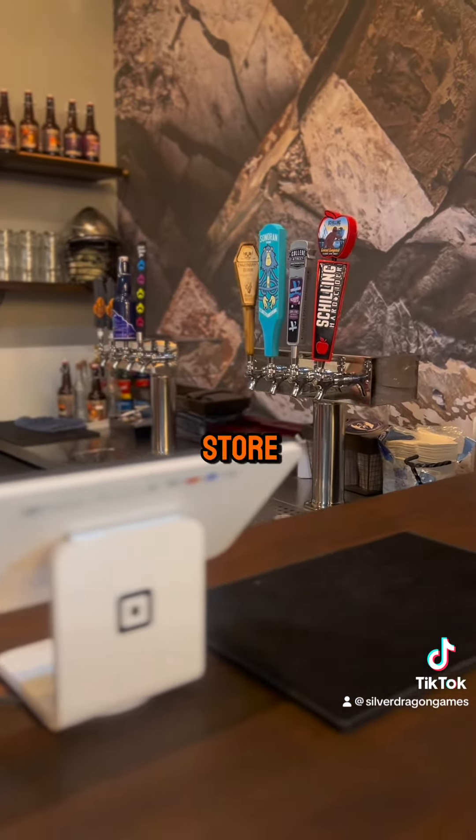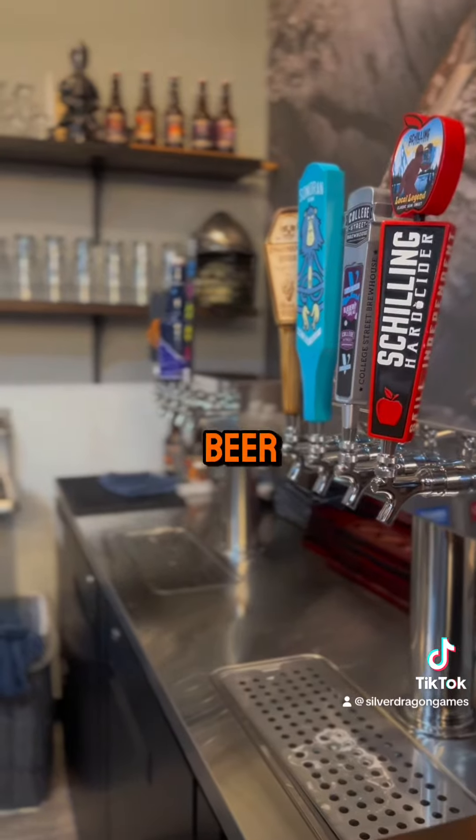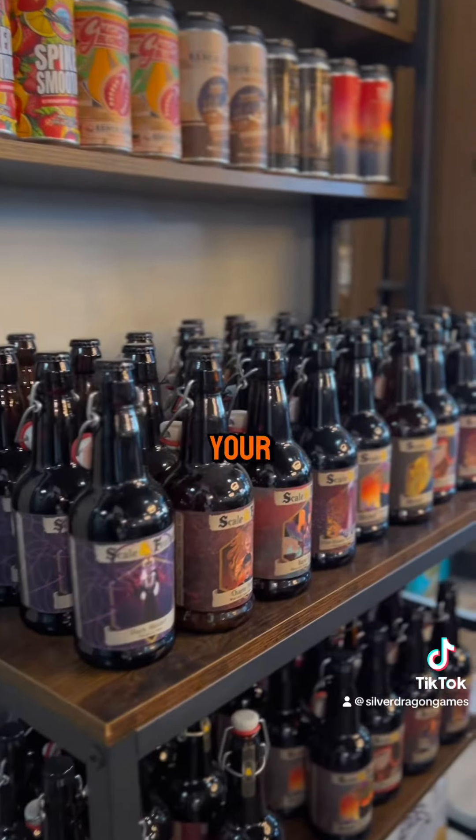When you head to the back right of the store you will gain access to the Silver Dragon Inn, where you can grab a beer or some mead to accompany your gaming sessions.